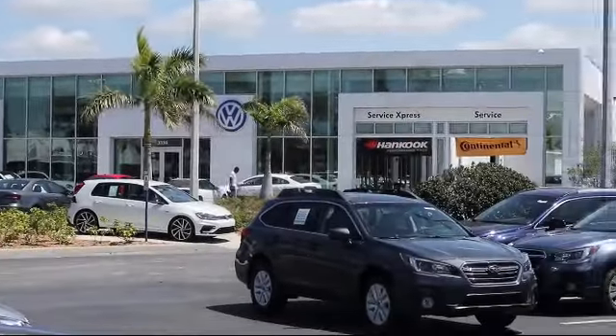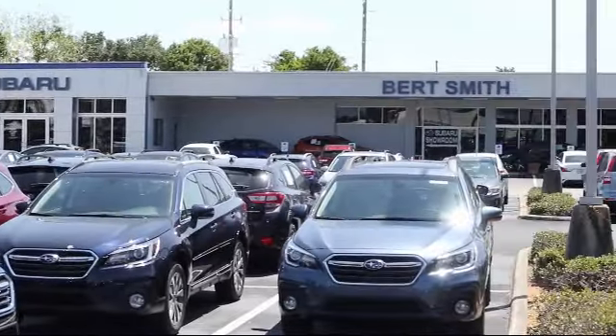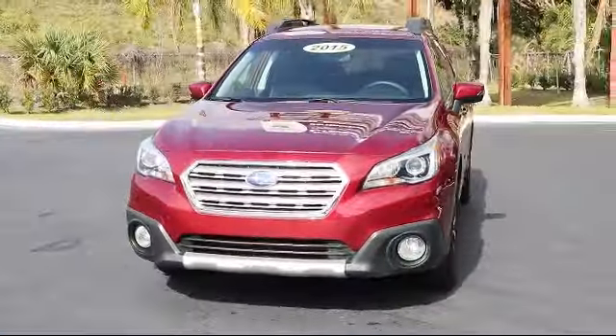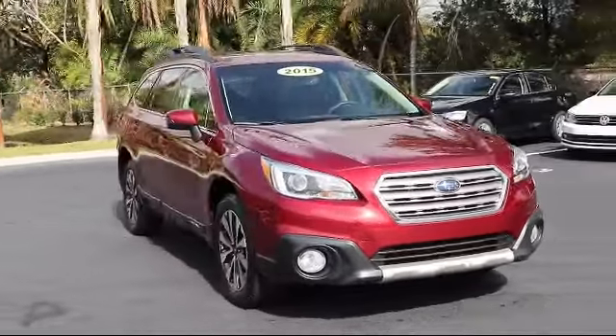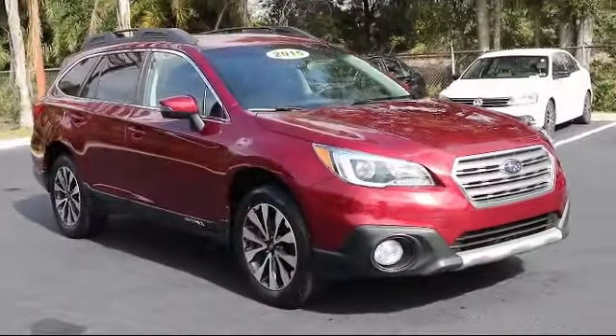Welcome to Burt Smith Automotive, and here's a look at another one of our great vehicles from our inventory. It comes equipped with roof rack, all-wheel drive, tire pressure monitoring system, electronic stability control, and cruise control.